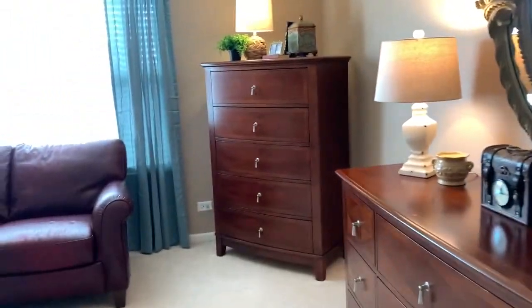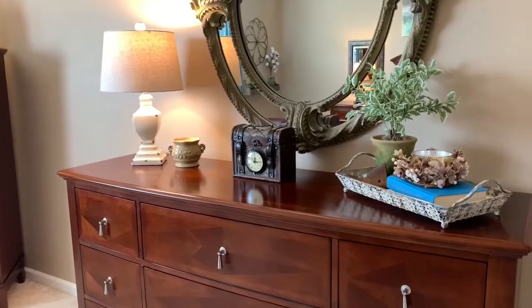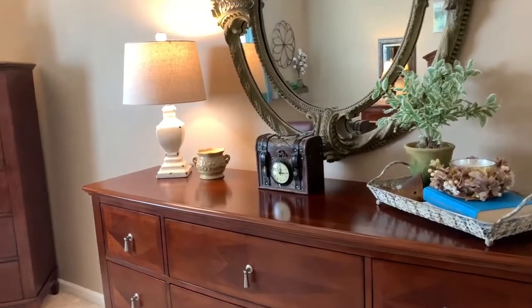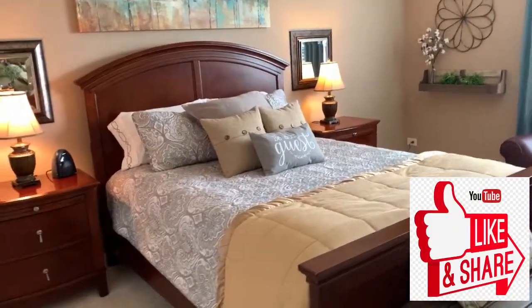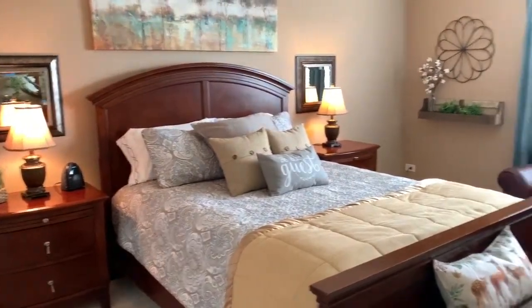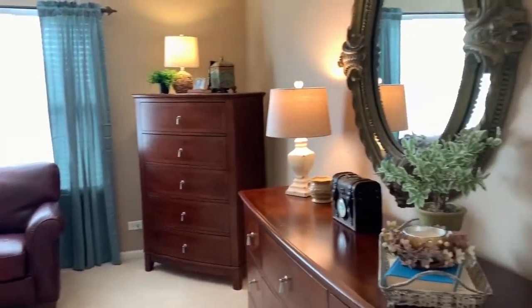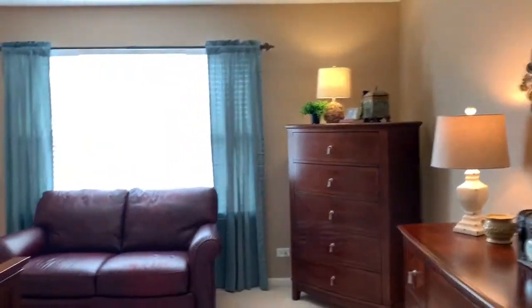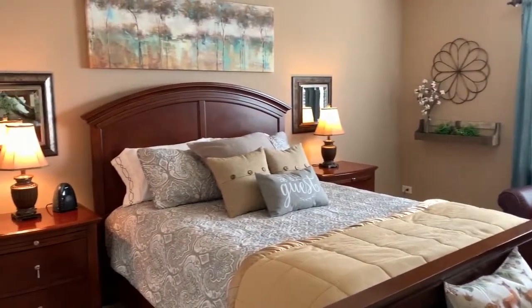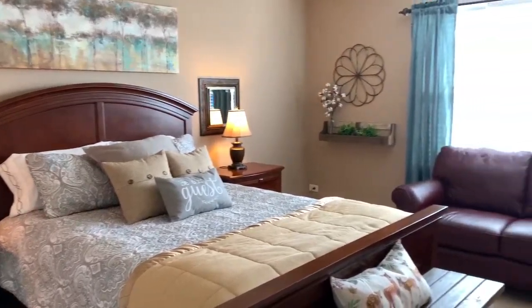I don't have a television in here right now, but normally one will sit right here. I like to leave a little paper that says what channels are local, and what channel is Food Network, HGTV — the things that people like to watch. And if you look around, the room is decorated, which tells a guest that you're really glad they're here and that you cared enough to make sure their room was very nice.